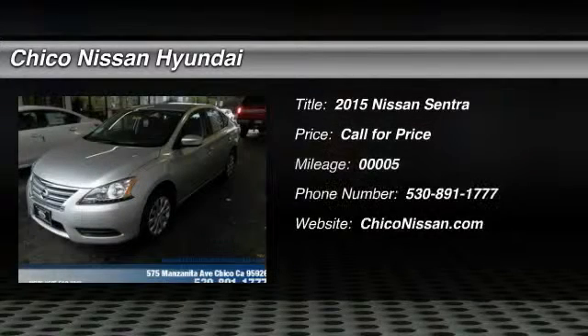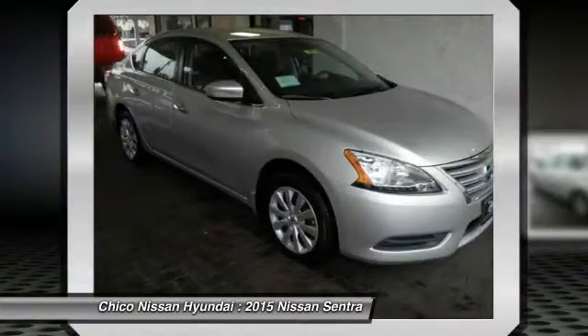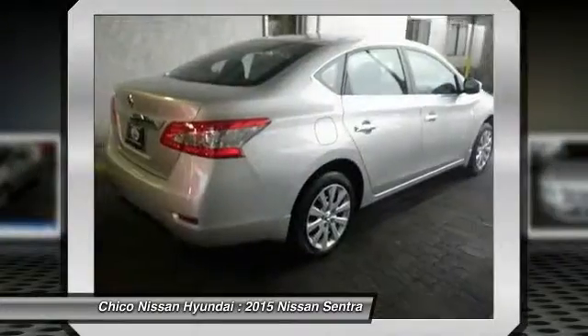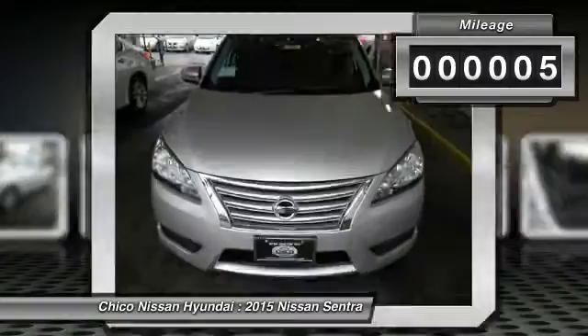The 2015 Sentra. With its spacious and versatile interior and stellar fuel efficiency, the Nissan Sentra is the obvious choice for anyone who wants to enjoy a stylish and comfortable ride. This vehicle has less than 100 miles. Here are some of this vehicle's great options.